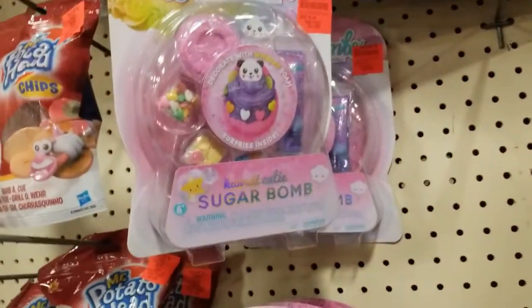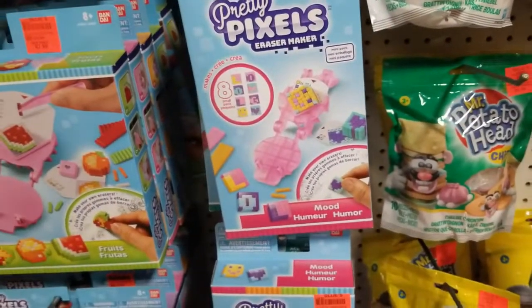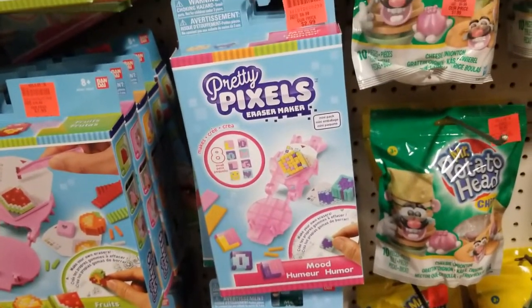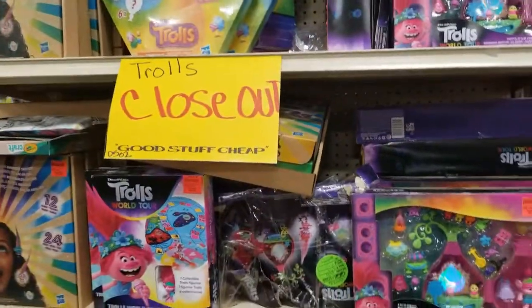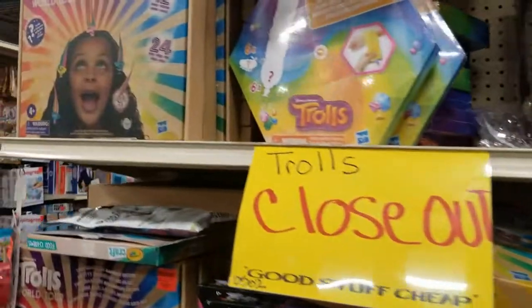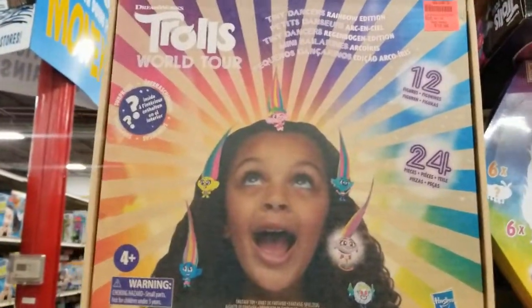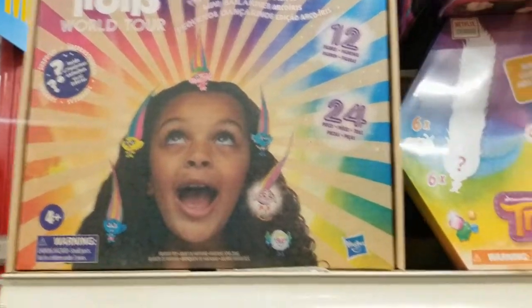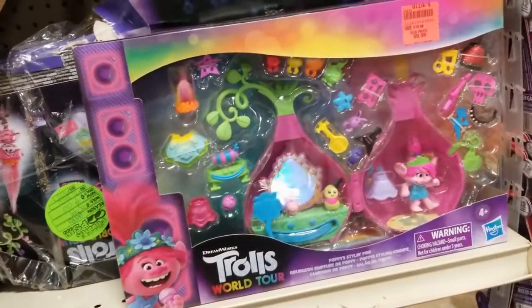Sugar bombs for your bath — three dollars, I think that's a really good deal! Eraser Maker — erasers are cute — three dollars, and another one for eight dollars. Trolls closeout! There's the Trolls World Tour for 12.99, the game for 6.99, and little figurines for ten dollars. It's a closeout and clearance.